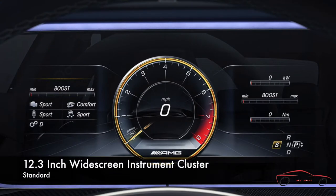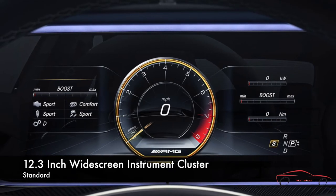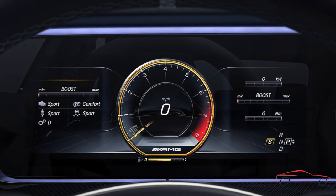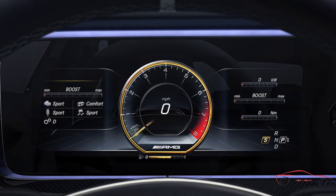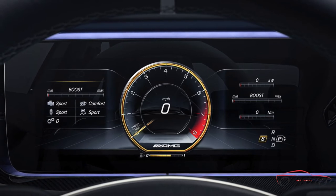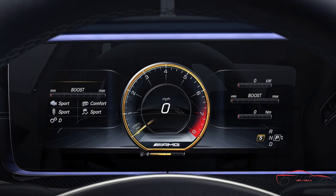In addition to the standard 12.3-inch central display, a second 12.3-inch screen is placed directly in front of the driver. Its customizable displays include AMG design instrumentation and a large multifunction menu screen with illustrated and animated menus for performance criteria, vehicle information, settings, and driver assistance features. A number of instrumentation styles can be selected, some tied to the driving modes of AMG Dynamic Select.